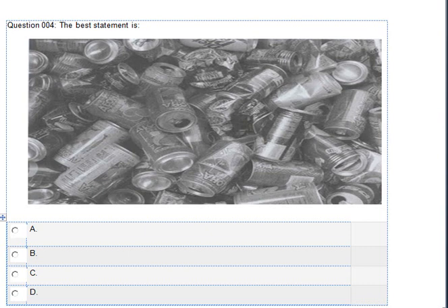Number 4. Look at the picture marked number 4 in your test book. A. Some cans are crushed. B. The cans are of all the same drinks. C. The cans are being recycled into aluminum. D. The designs on the cans are similar.